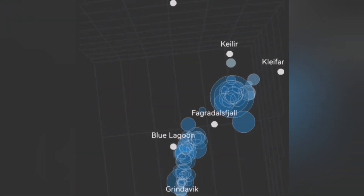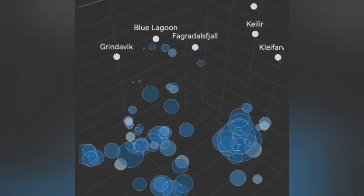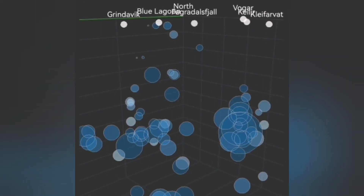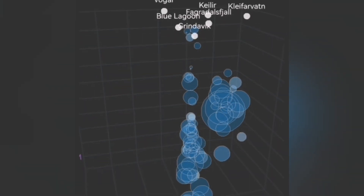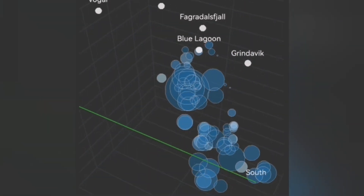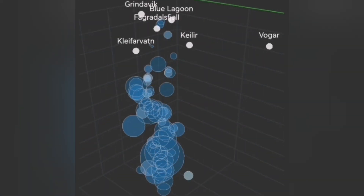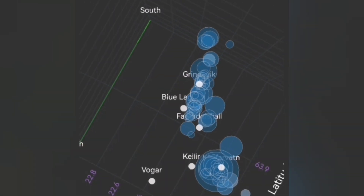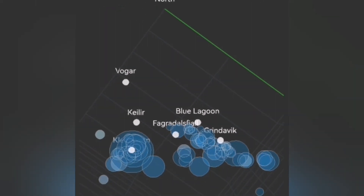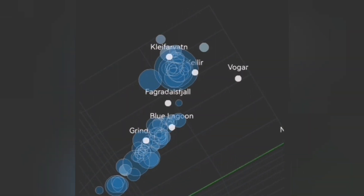Under Grindavik we don't have much activity, but north of Grindavik at Hagafell we have a lot of those shallow earthquake indicators. At the Blue Lagoon we don't have much, but to the east of it, where the Sundhnúka craters are, we have some of these shallow-depth earthquakes. We use this data to put the possible locations of future eruptions on the map of that area.